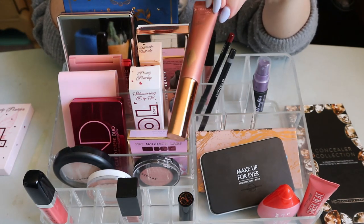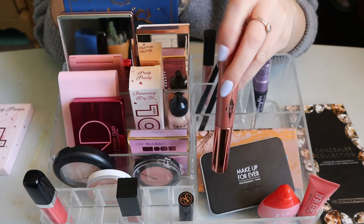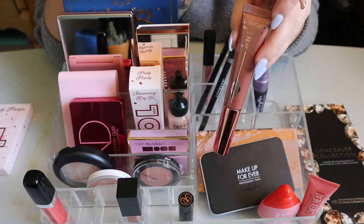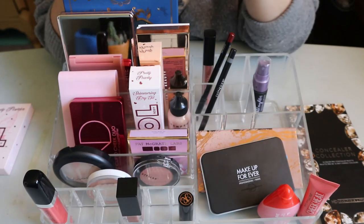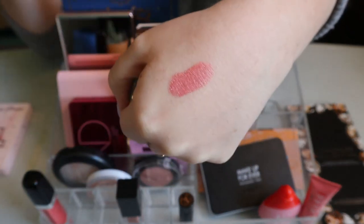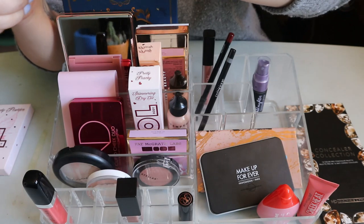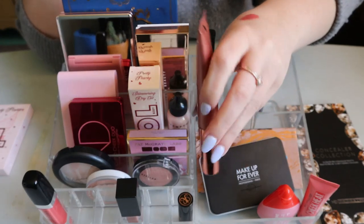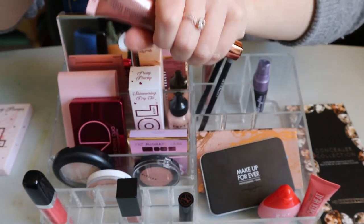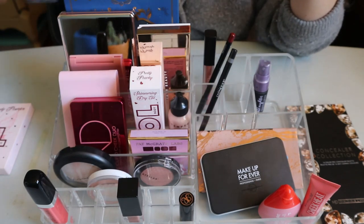This is the Charlotte Tilbury Beauty Light Wand blush in Pink Chasm. In my makeup inventory I put this in my highlighter category because I thought it was rose gold, but it really is a pink. I really like it — I've only used it once or twice. I have so many blushes so I prefer to rotate, and I'm obviously not getting rid of it since it was very expensive. That's going back in my collection.